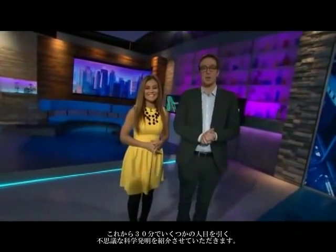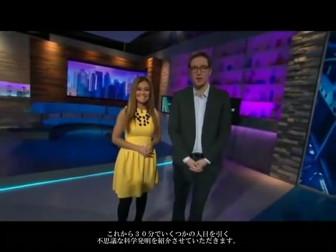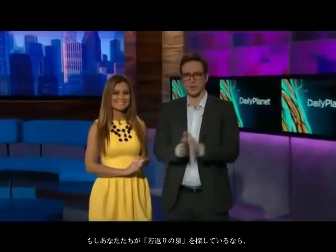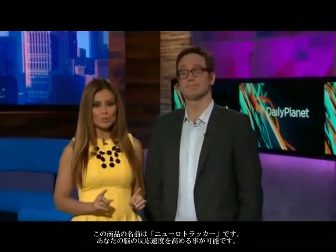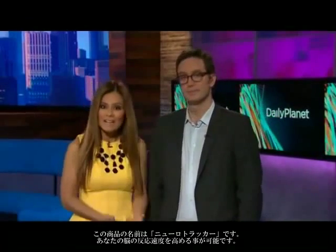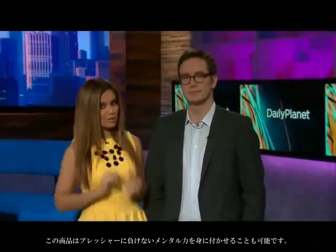Hi, welcome back to Daily Planet. I'm Melissa Grillo, in for Ziya today. And I'm Dan Riskin. We've got all kinds of eye-catching, crazy science for you in the next half hour or so. But first, if you've ever been looking for that fountain of youth, you need look no further. It won't actually help you look any younger, and it won't help with aches and pains, but it will make your mind younger. It is called the NeuroTracker, and it's designed to make your mind faster and calmer under pressure.